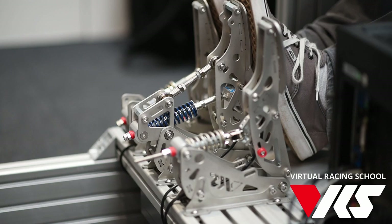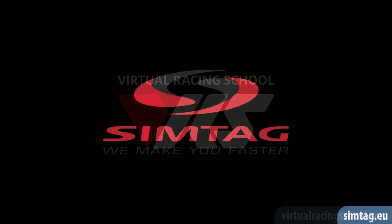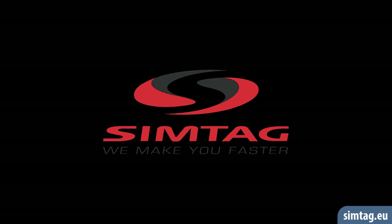Having high adjustability in terms of pedal feel sounds very interesting — looking forward to it very much. Thank you, David, for Virtual Racing School. A bit of a hard cut here, but let's move right on to Simtag, another manufacturer of premium pedals.